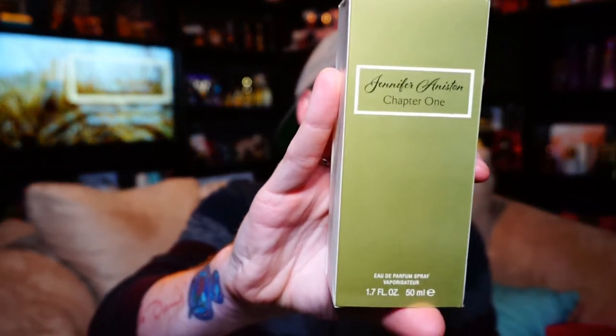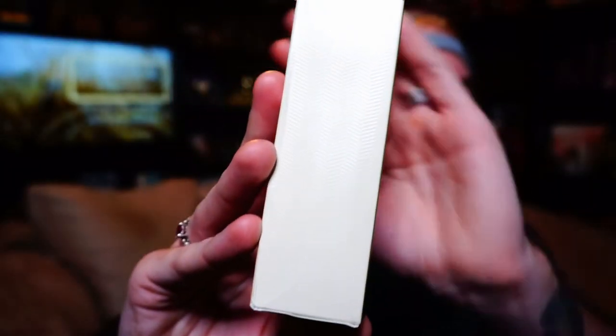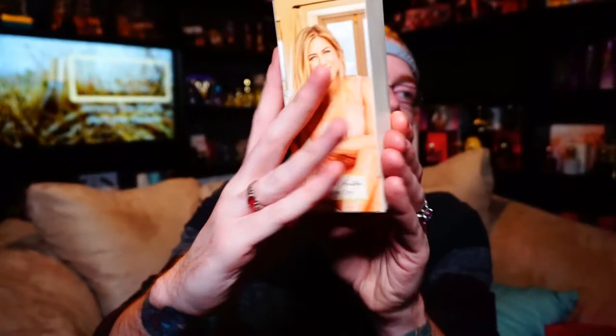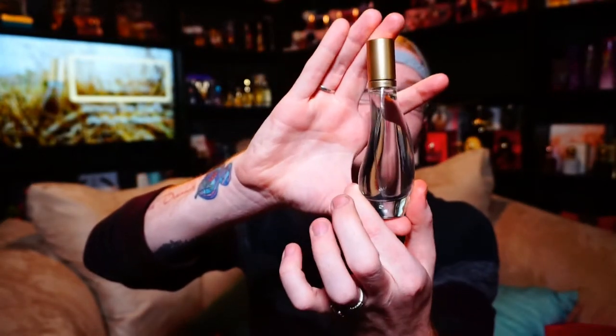The front of the box says Jennifer Aniston Chapter 1, and it has a very metallic, foil-y gold front. The sides have kind of raised beachy lines on them, and the back has the ad of Jennifer Aniston Chapter 1. The bottle looks like this — a completely new design from any of her other ones.